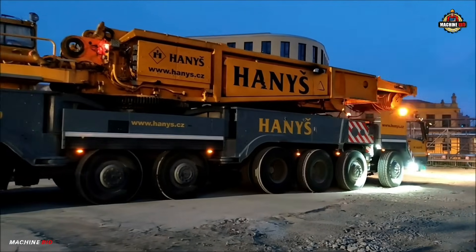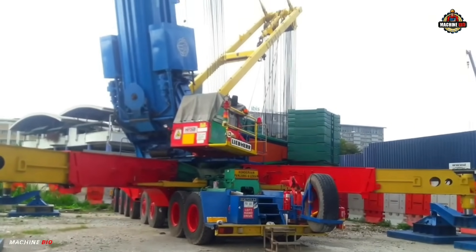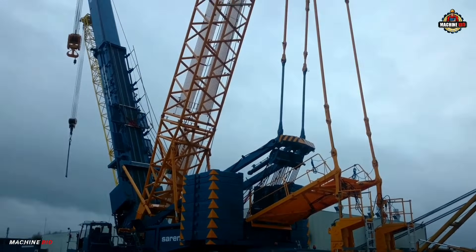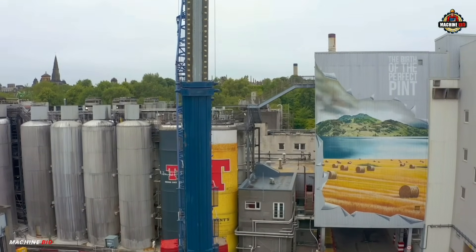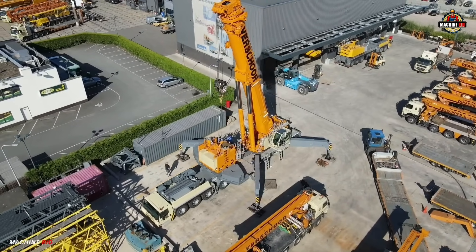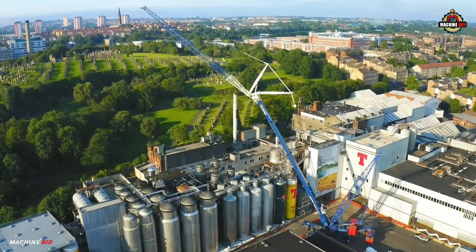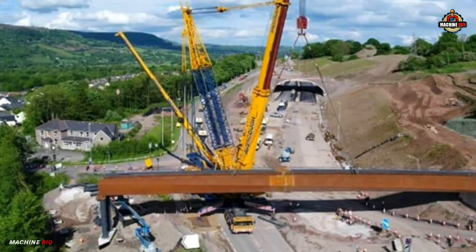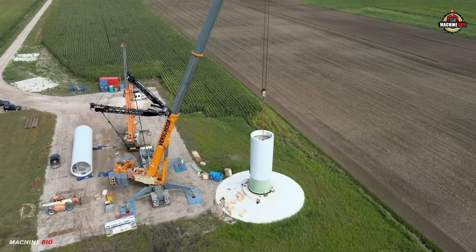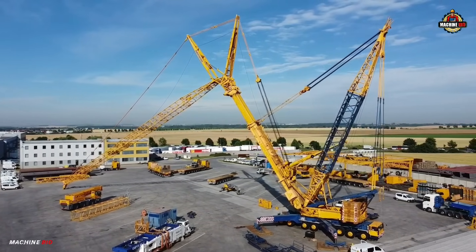Number two on our list is the Liebherr LTM 1800 — a legendary name in the world of heavy lifting. Introduced in the late 1980s, this mobile crane quickly became one of the most powerful telescopic cranes of its time. With a maximum lifting capacity of 800 tons at three meters radius, the LTM 1800 stood at the top of its class, combining a 60-meter main telescopic boom with optional lattice jib extensions.